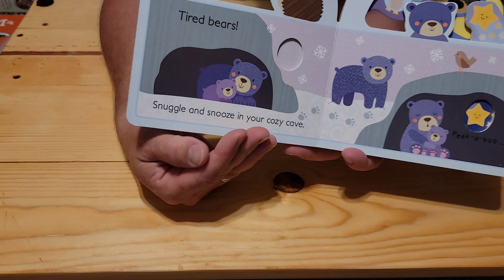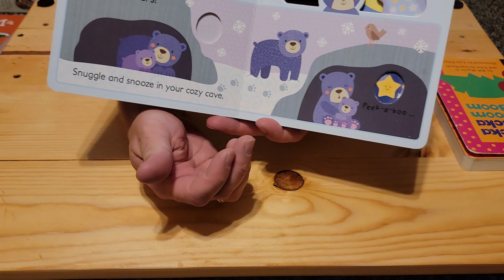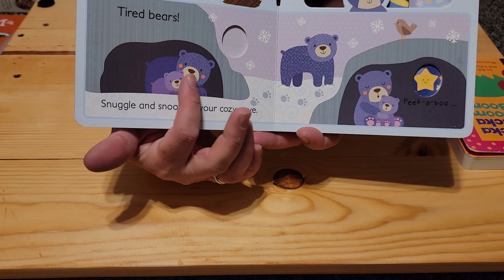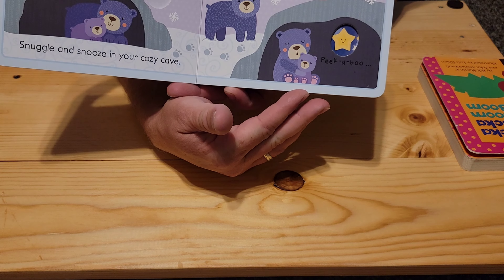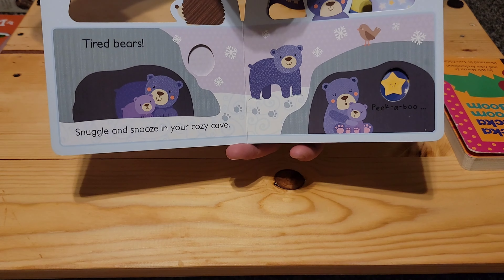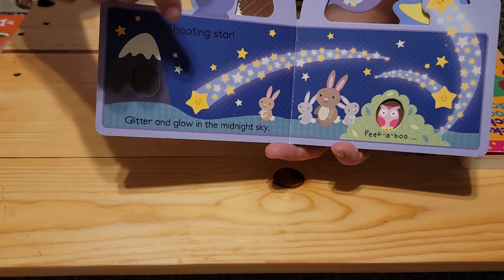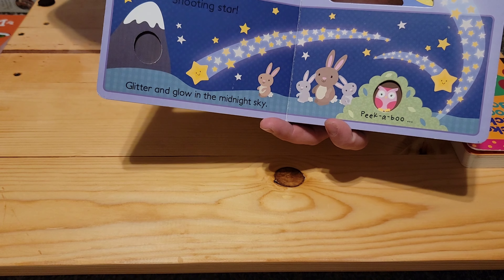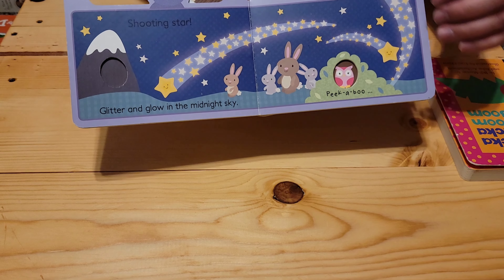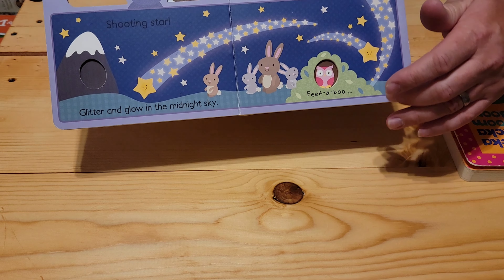Peek-a-boo. Tired bears. 'Snuggling, snooze in your cozy gaze.' You can tell them that they're sleeping or they're cuddling, and you can show them it's bedtime. It's a very fun book. And you can count the stars — the shooting stars. One. Two. Three.